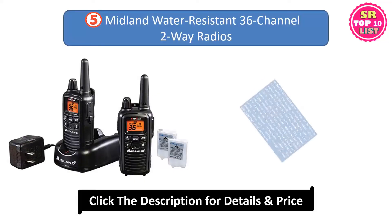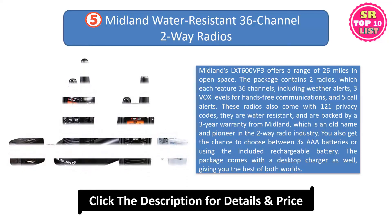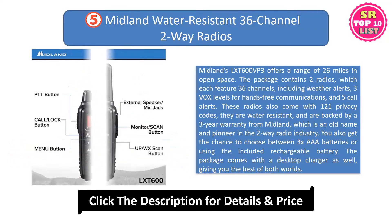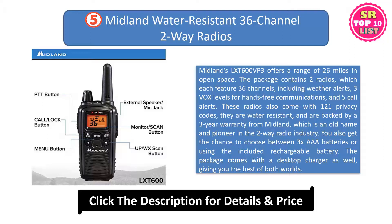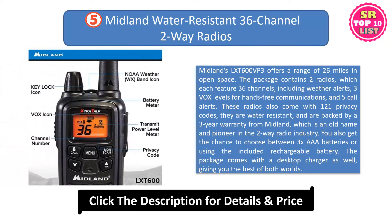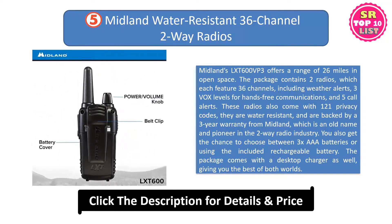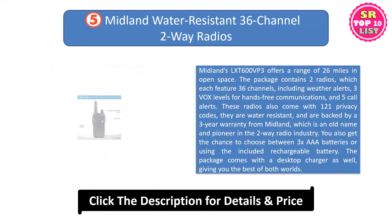5. Midland Water-Resistant 36-channel 2-way radios. Midland's LXT-D600 VP3 offers a range of 26 miles in open space. The package contains two radios which each feature 36 channels including weather alerts, 3 VOX levels for hands-free communications, and 5 call alerts. These radios also come with 121 privacy codes, they are water-resistant, and are backed by a 3-year warranty from Midland, which is an old name and pioneer in the two-way radio industry.